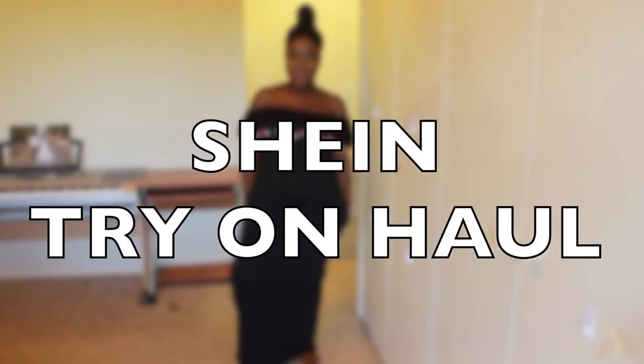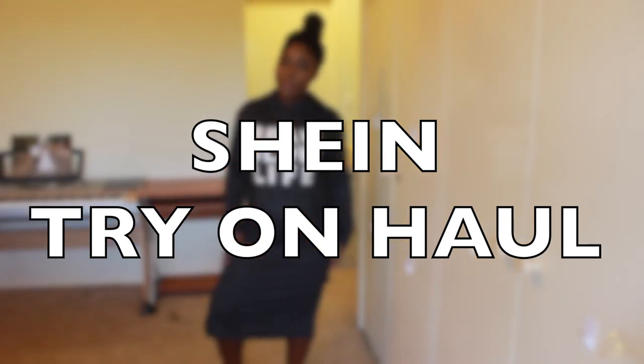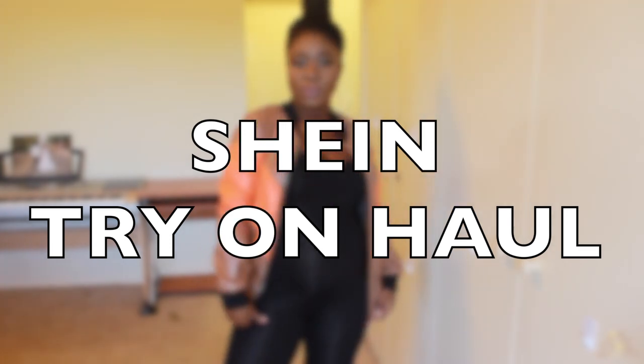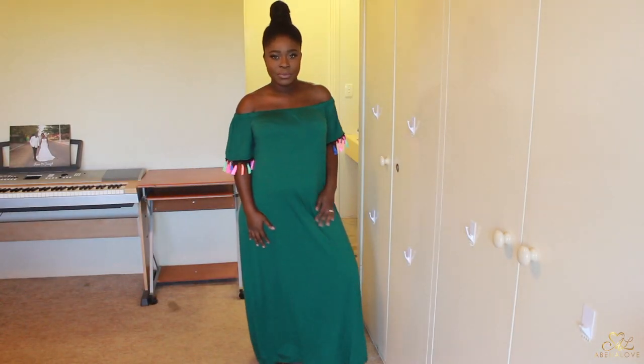Hey guys, welcome back to my channel. Today I've got another try-on haul for you from SHEIN. This time I thought I would do a talk-through about each piece I received, because I haven't done a standard haul video in a while. So I hope you enjoy.